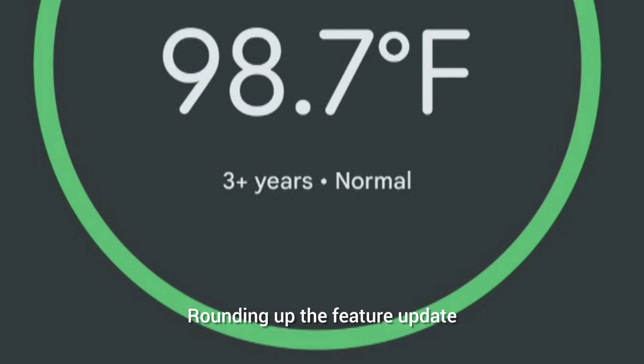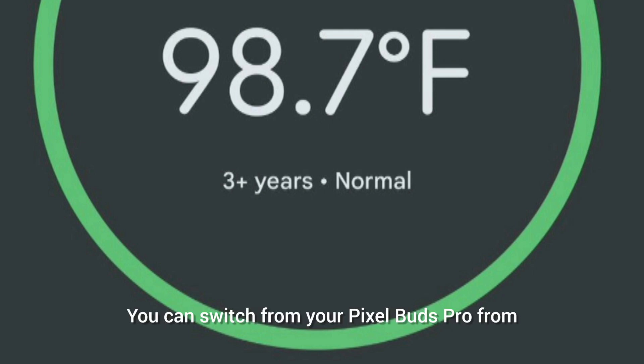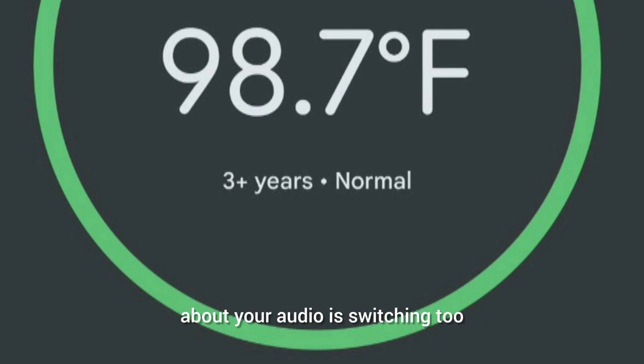Rounding out the feature update, Google says automatic audio switching is coming to the Pixel Watch. You can switch your Pixel Buds Pro from your Pixel Watch to any number of Pixel phones and tablets, and get important notifications about what your audio is switching to.